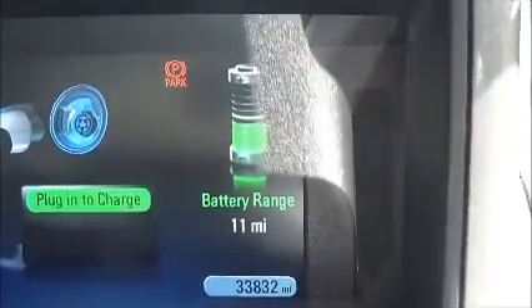Just to confirm the mileage: 33,832 miles.